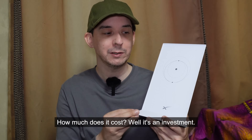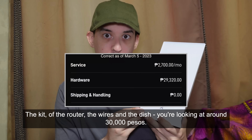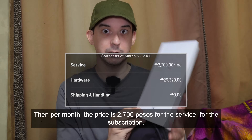How much does it cost? Well, it's an investment. The kit — the router, the wires, and the dish — you're looking at around 30,000 pesos. Then per month, the price is 2,700 pesos for the service, for the subscription.